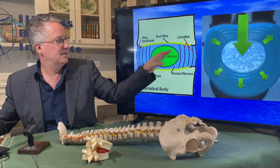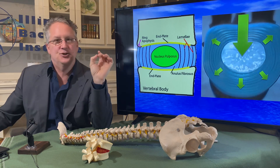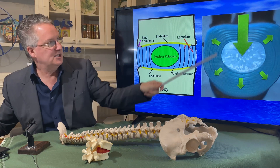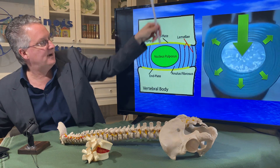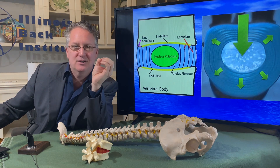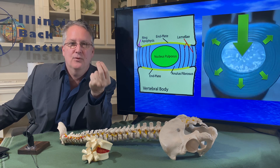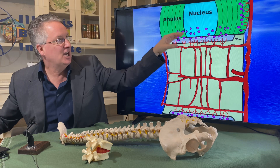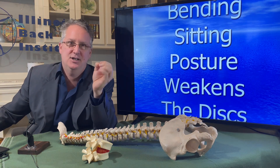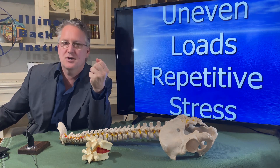In between each vertebra is the disc. The disc is like a jelly donut — on the outside there's a thick material, and inside there's a jelly-like substance we call the nucleus. The jelly gives stability to the disc the same way air gives stability to your tires. When the center of gravity goes directly through the middle of the spine, stresses are distributed evenly in all directions. But through everyday life activities, the load and the angle of the load can change — specifically from sitting over time — which starts a slow breakdown and changes the way blood flows in and out of the disc.